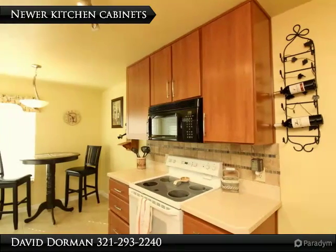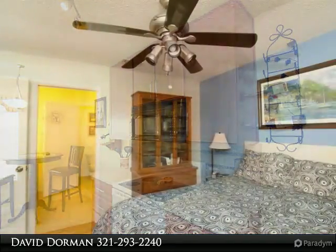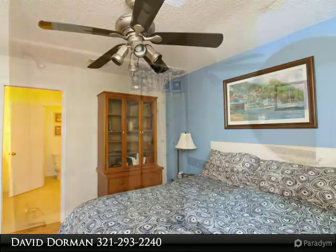Inside, the air is crisp and refreshing with the ENERGY STAR rated HVAC installed in 2016, plus new double-pane windows and a sliding glass door installed in 2012.